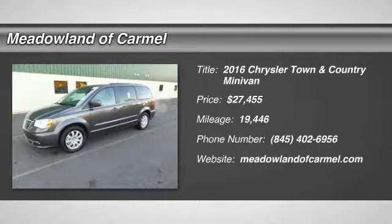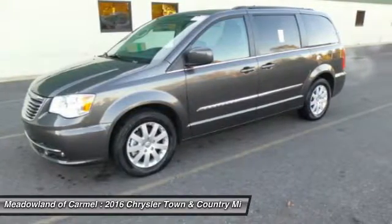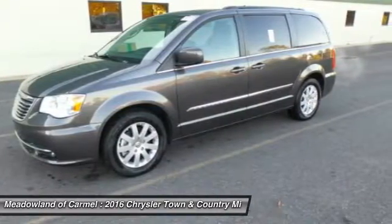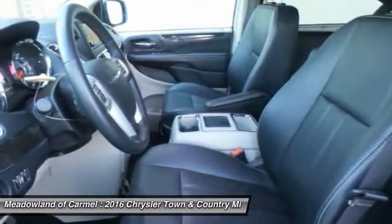The 2016 Chrysler Town & Country. Town & Country's V6 engine provides plenty of power while still providing the fuel efficiency you look for in a vehicle. Tow up to 3,600 pounds when your Town & Country is equipped with the towing prep package.